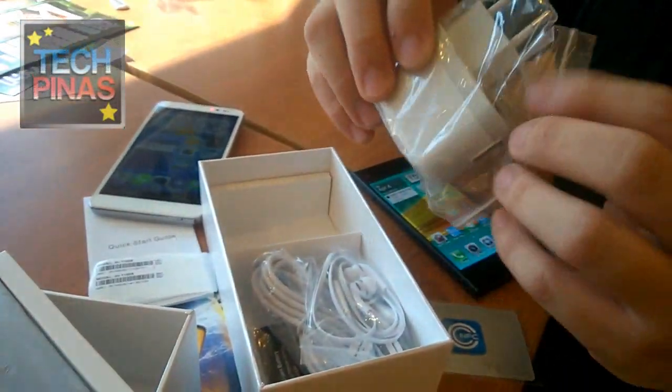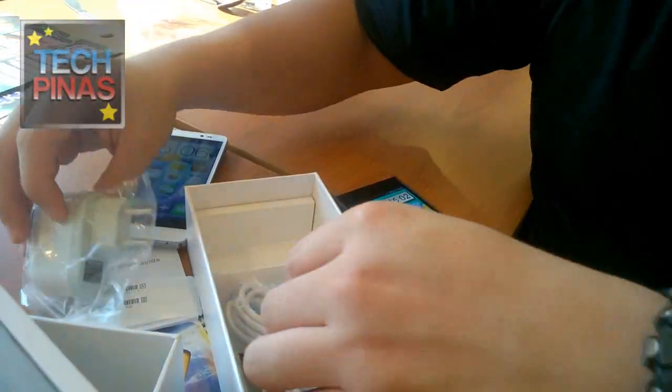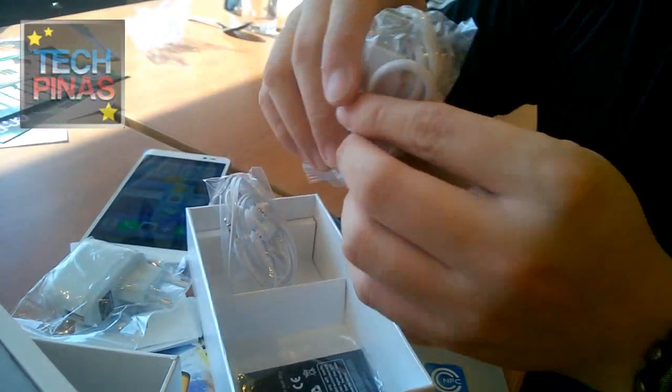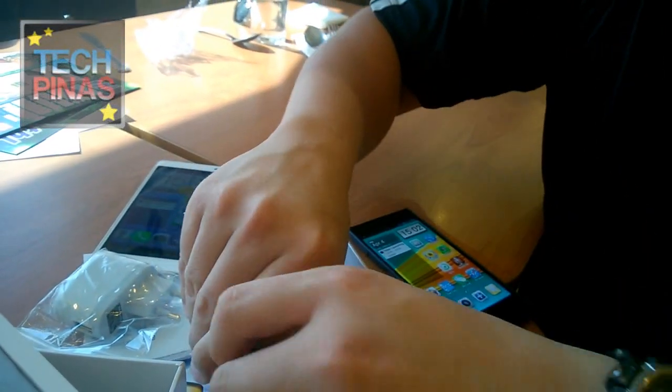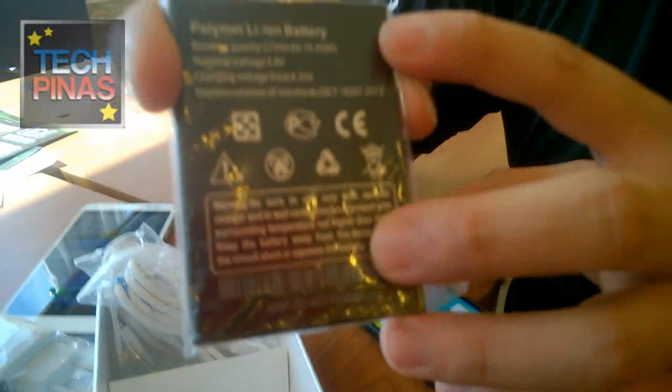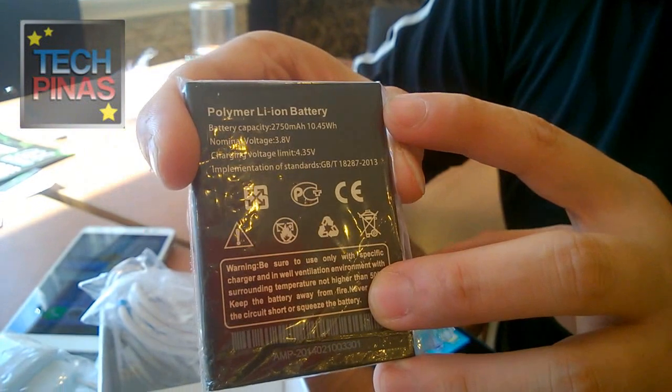Inside the box you also have your travel charger — standard 1 ampere — your in-ear earphones, your data cable, and of course a good battery. The battery is a 2750 milliampere-hour lithium-ion polymer — this is the NASA battery.